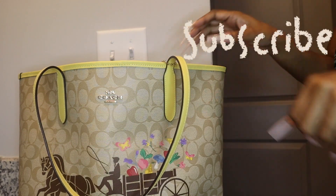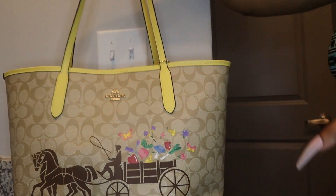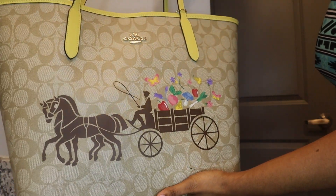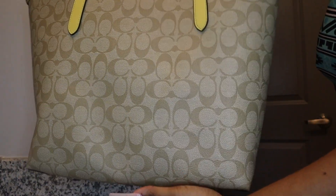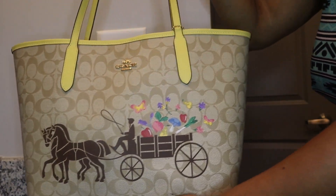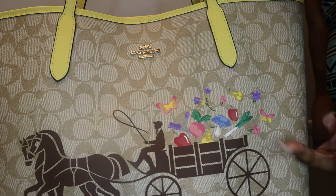Hey y'all, welcome to my channel or welcome back. I'm doing 'What's in My Bag.' This is the bag I'm carrying — it is my Coach City Tote in the veggie print. This is one of my favorite bags that I purchased from Coach. You can see the room for the veggies right here.